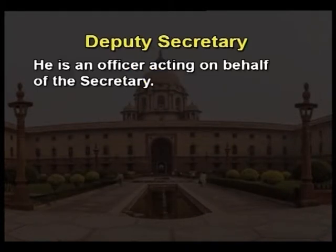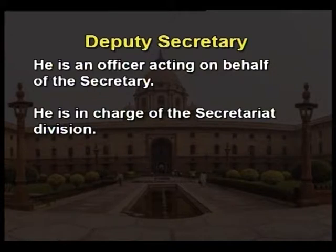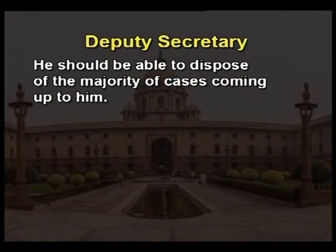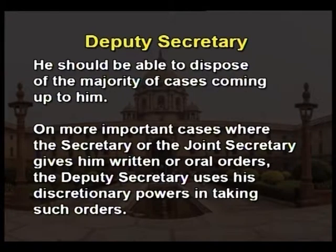Deputy Secretary. A deputy secretary is an officer acting on behalf of the secretary and is in charge of the secretariat division. He remains responsible for the performance of governmental functions within his territorial jurisdiction. He should be able to dispose of the majority of cases coming up to him. On more important cases, where the secretary or the joint secretary gives him written or oral orders, the deputy secretary uses his discretionary powers. On the whole, the deputy secretary occupies a key position in the Central Secretariat.